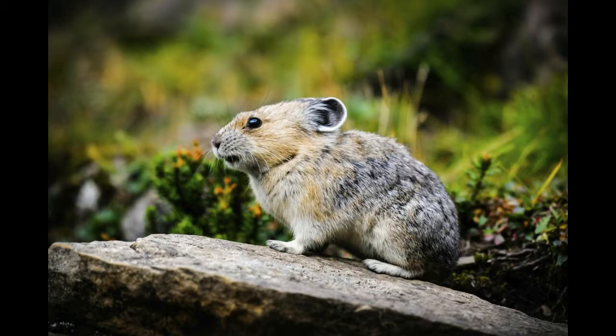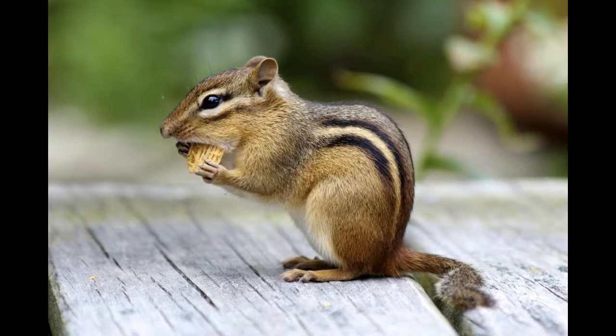Although a majority of pikas choose crevices and rocky mountainsides to live, there are some burrowing species of pikas called Dorian pikas. They are found all across Mongolia, Russia, Manchuria, and various provinces of China. They burrow in mountainous regions at high altitudes and are often spotted in desert grasslands during winters. Quick fact: a very striking feature about pikas is that they do not have a tail.